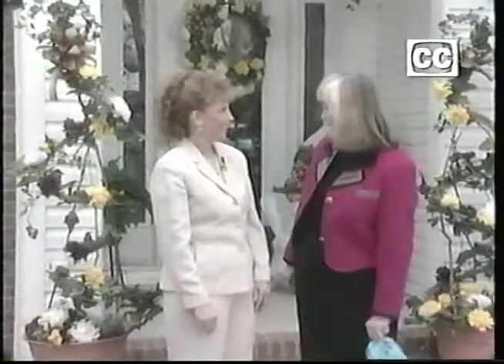Do I hear wedding bells? I do, I do. Making gifts for traditional brides coming up next. Don't go away.